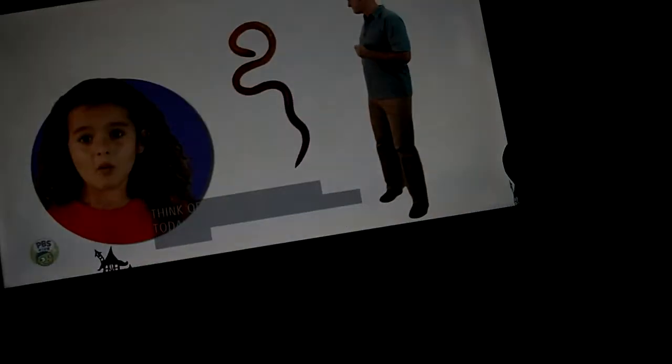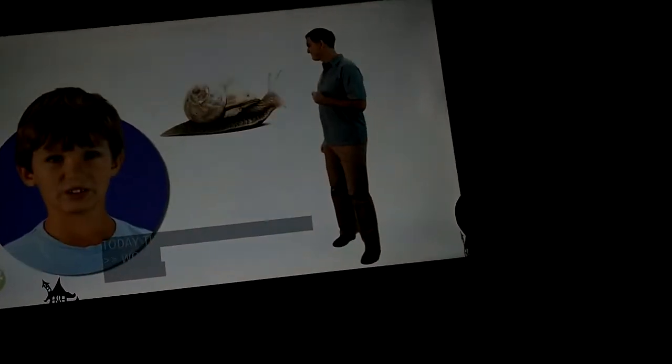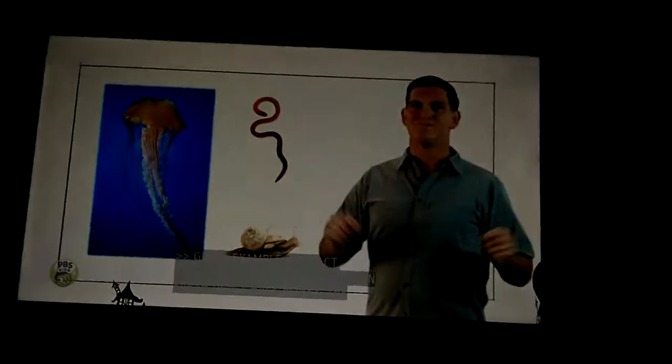Can you think of some animals alive today that don't have any bones? Worms, snails, jellyfish. In fact, most of the living creatures on Earth don't have bones.